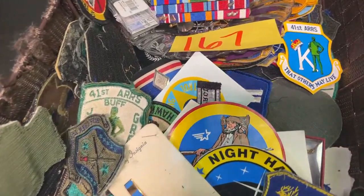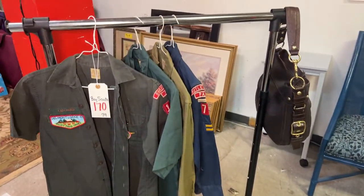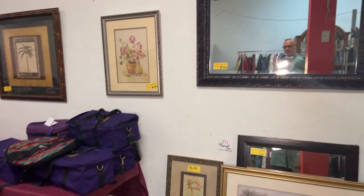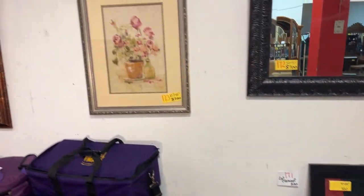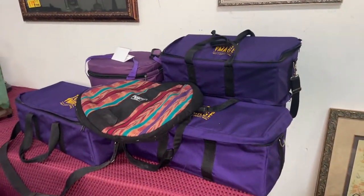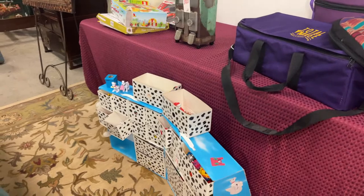Cool stuff — purses. We've got Boy Scout stuff, purses again. Some mirrors, artwork. We are just jam-loaded — we're not even halfway through, guys, so stay on this video with me because it is amazing. Total image cases. Some really cool stuff — that's loaded with little toys.